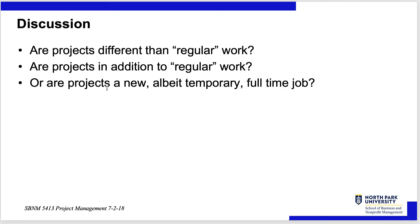In a class, if you have regular homework and regular discussion every week, and I give you a class project, it's different from that routine regular work. Is it in addition to regular work? It certainly is in the class — you have your regular weekly work, but then I assign a three- or four-week project on top of it. But if the project is huge, I may take you out of your regular work and have you do the project full-time because it's so important.